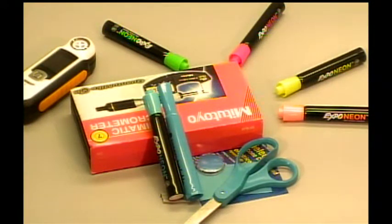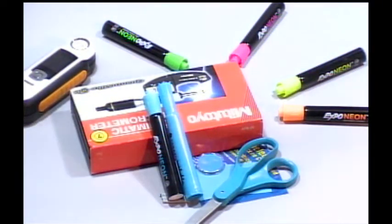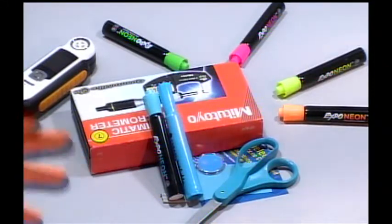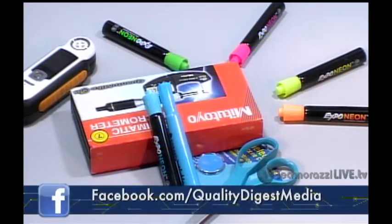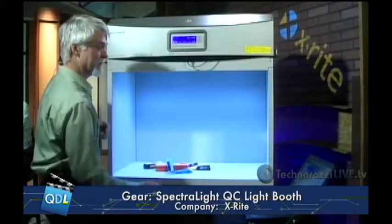This is the D65, which is a daylight balance light. Notice when I switch to it and let the light equalize, we've gone from a warm color to a very cold color. The camera is accentuating this a bit more than you'd see in real life, but essentially you're seeing how changing the light source changes the color perception of everything viewed under it.